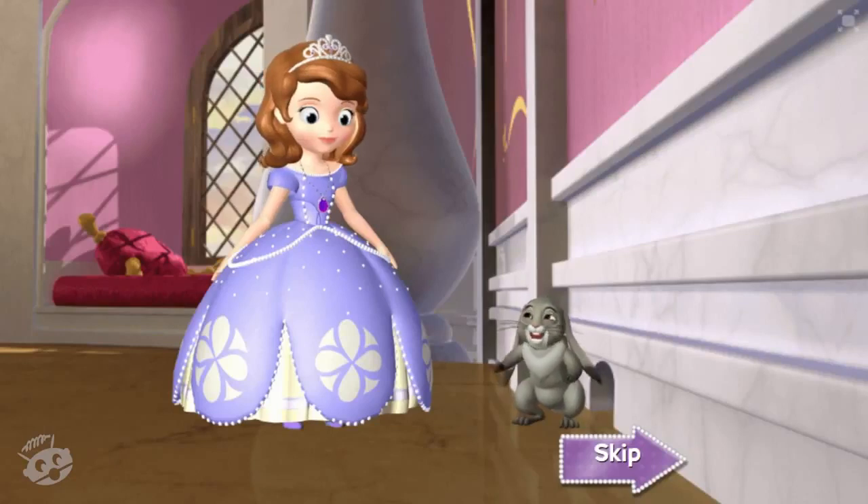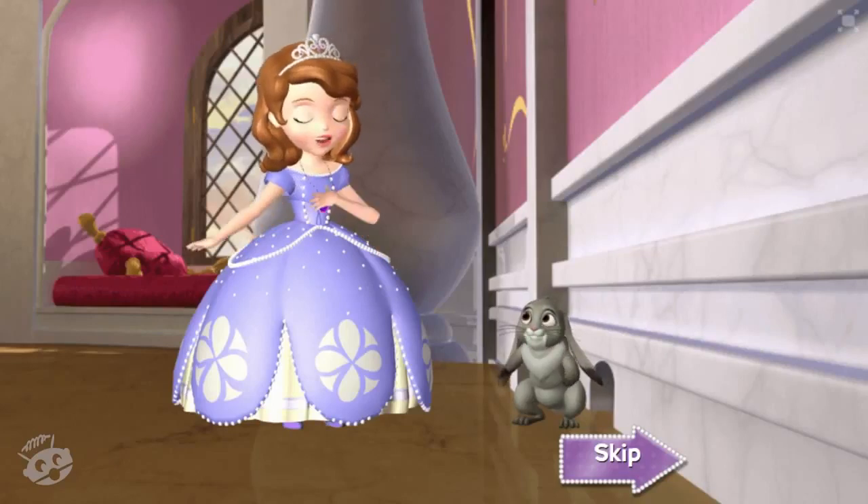Wait, wait! How are you gonna fit in there, Soph? My amulet gave me the power to shrink, remember? Then let's go! Shrink away, princess! I wish to be small!